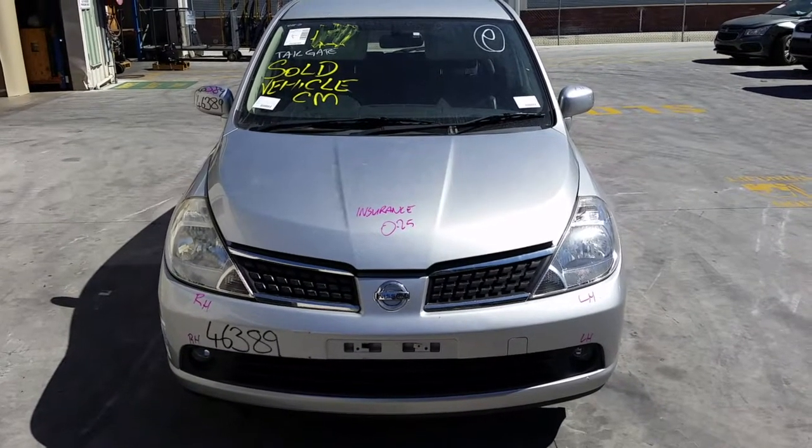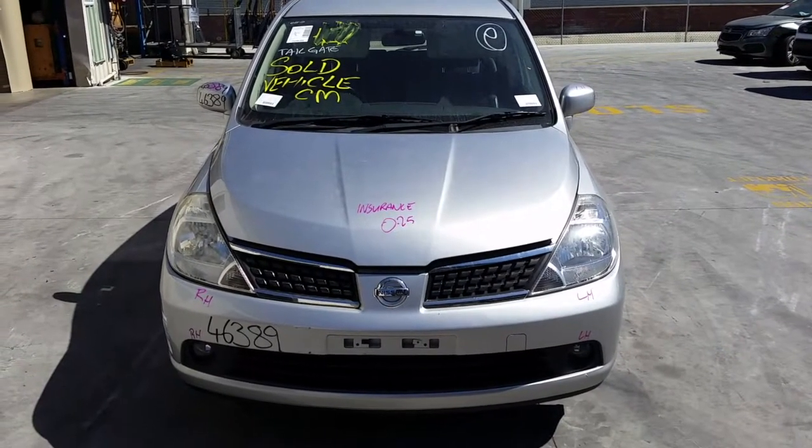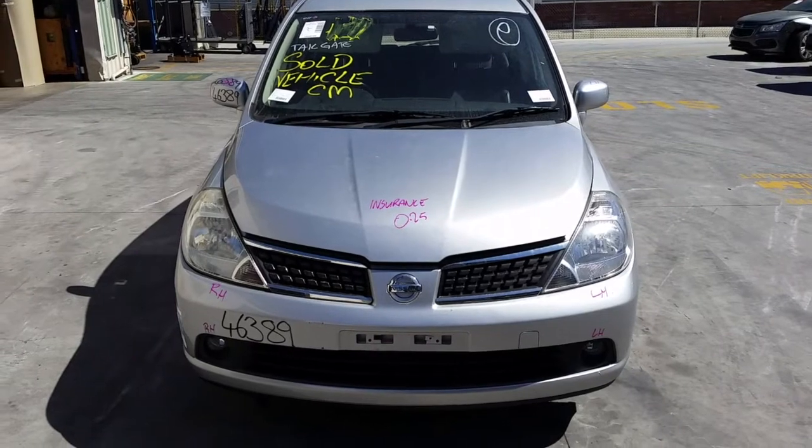Hi, this is Chris from Toyota Parts Plus, 29 Metal Way, Cooper's Plains. Our phone number is 0738481382 and today we have a 2008 Nissan Tiida Q, stock reference number 3999.